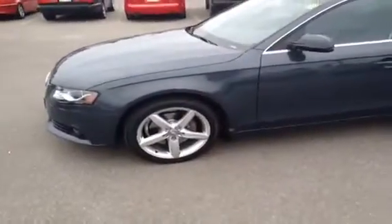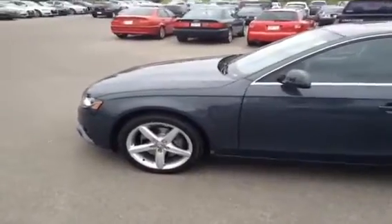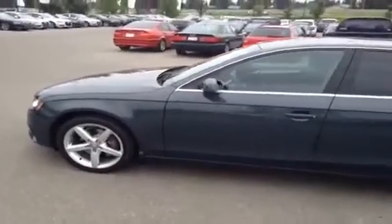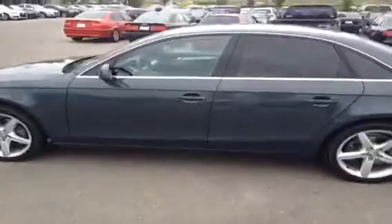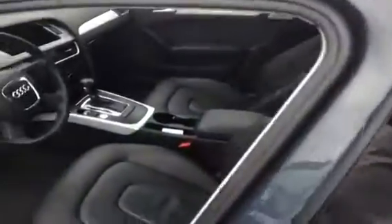This is a 2010 Audi A4. It is a 2-liter premium and the color of this vehicle is meteor gray pearl effect with a black interior. This is also an Audi pre-owned certified vehicle and we're just going to give you a little video tour of the inside of our A4.